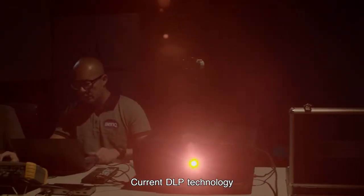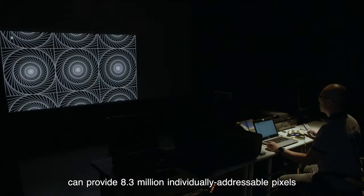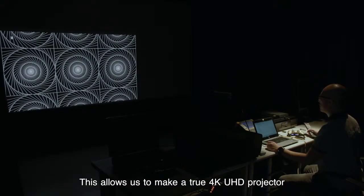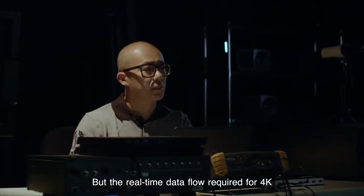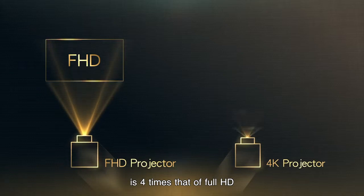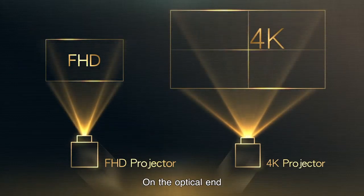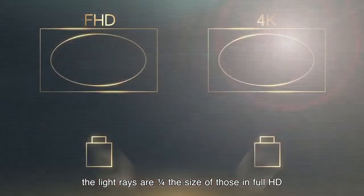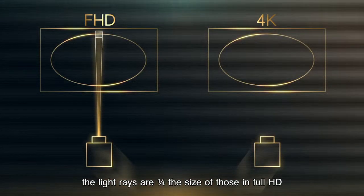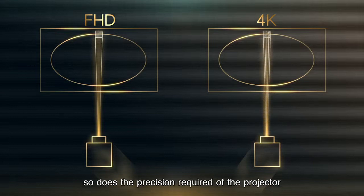Current DLP technology can provide 8.3 million individually addressable pixels. This allows us to make a true 4K UHD projector, but the real-time data flow required for 4K is four times that of Full HD, so we carefully select more powerful processors. On the optical end, the light rays are one-quarter the size of those in Full HD. As image resolution increases, so does the precision required of the projector.